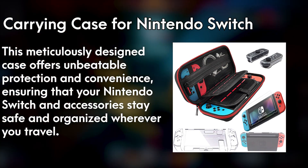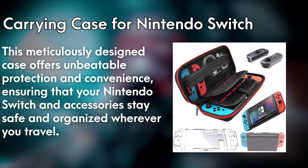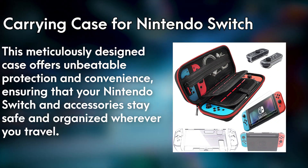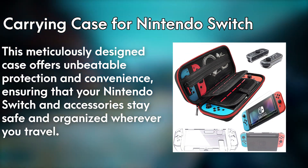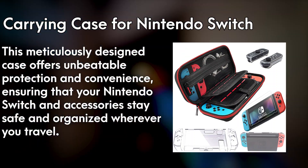With dedicated slots for gaming cartridges, cables, and controllers, this keeps everything neatly in place, allowing you to effortlessly carry your entire gaming arsenal. The sleek and compact design makes it a perfect companion for adventures, while the comfortable handle ensures easy portability. Take your gaming to new horizons with the carrying case for Nintendo Switch and embark on an endless gaming adventure with confidence and style.